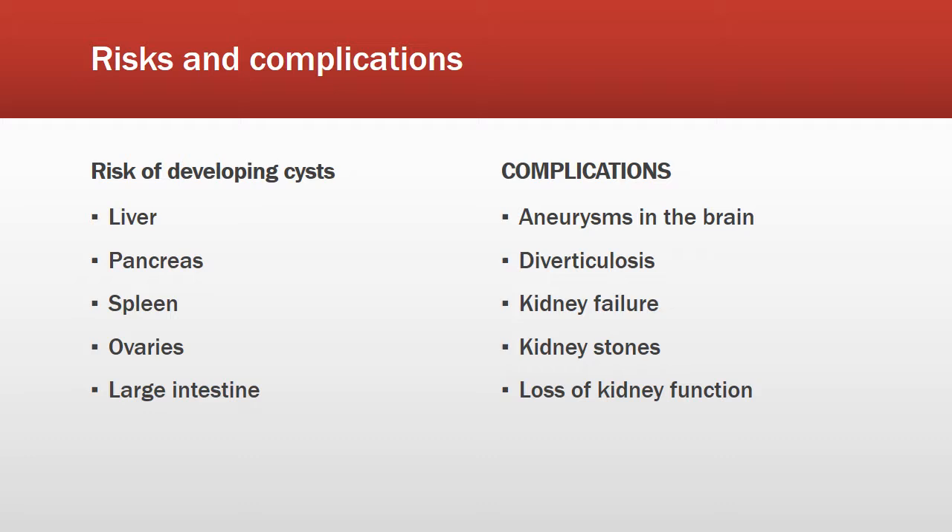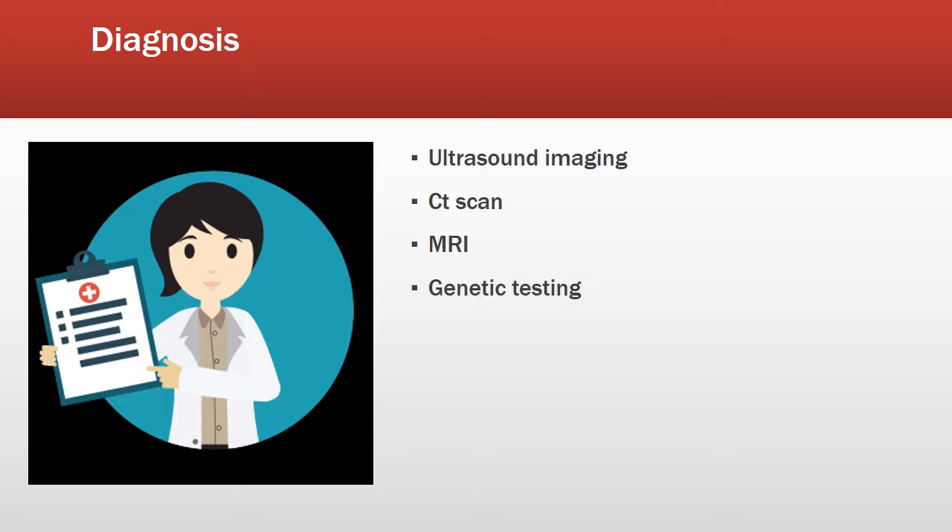With PKD there is a risk of developing cysts in the liver, pancreas, spleen, ovaries, and large intestines. Complications can include aneurysms in the brain, diverticulosis, kidney failure, kidney stones, and loss of kidney function. PKD is diagnosed by ultrasound imaging, CT scan, or MRI, without the use of dyes or radiation, making it safe for all patients.